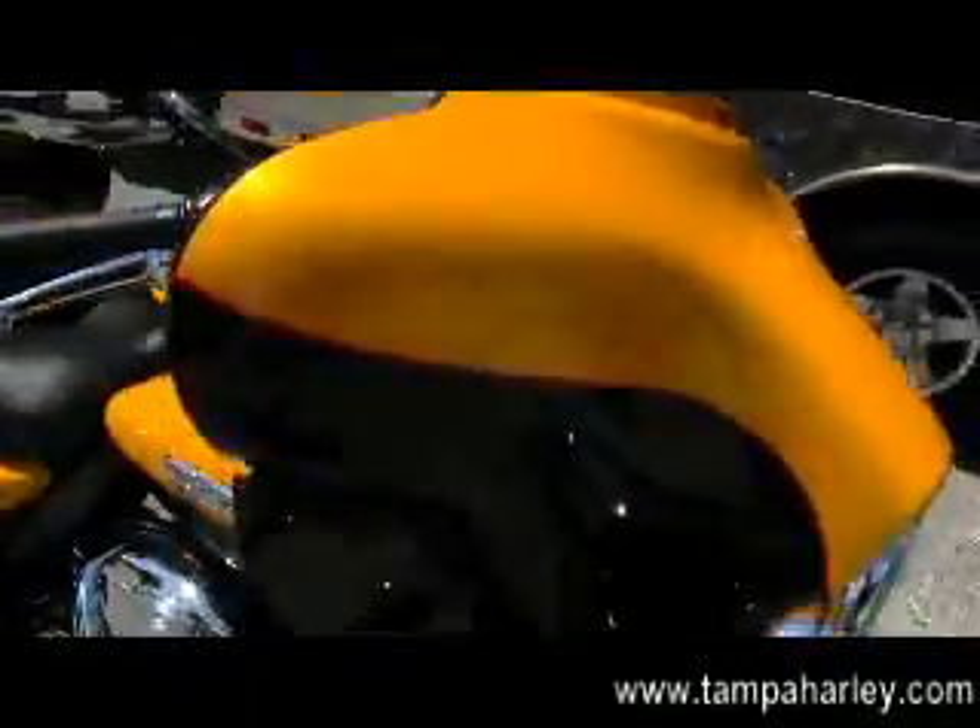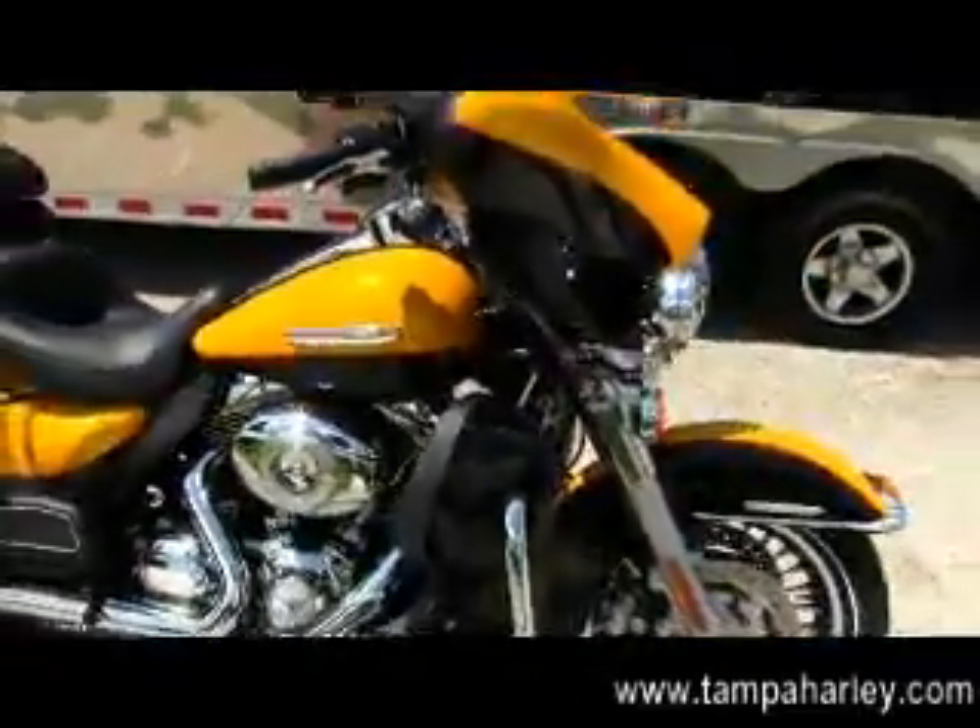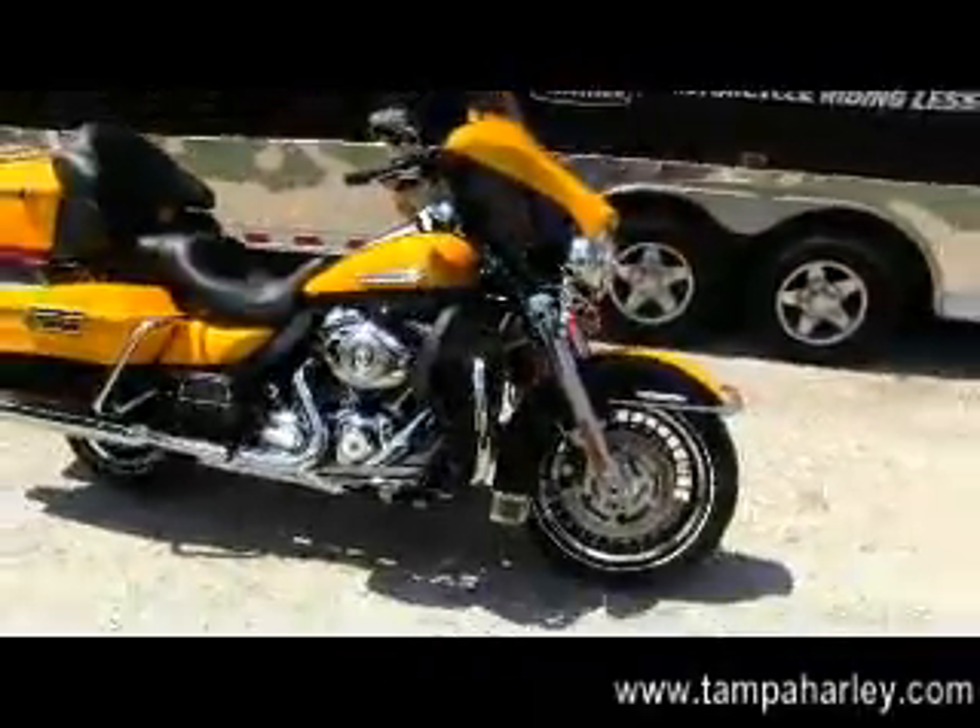Remember, here at the world famous Brandon Harley-Davidson, all our bikes are fully serviced and safety inspected. We take anything in on trades — loans we don't have to feed — including imports, automobiles, trucks, trailers, campers, RVs, you name it, we take it.